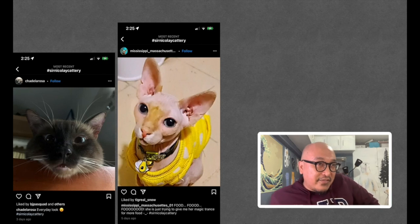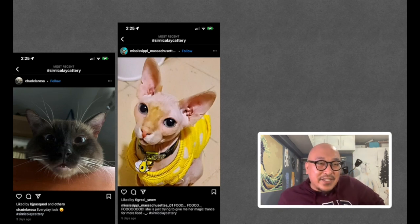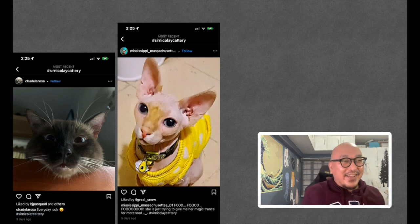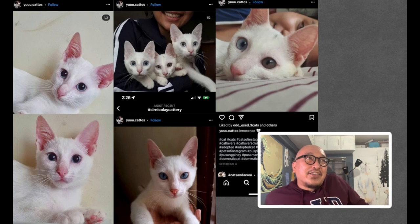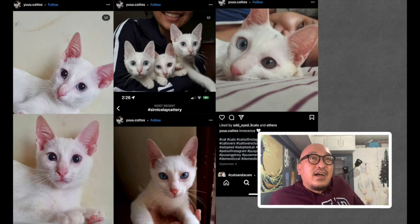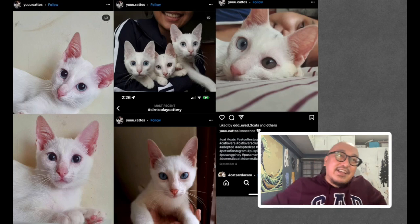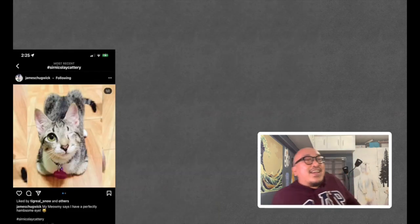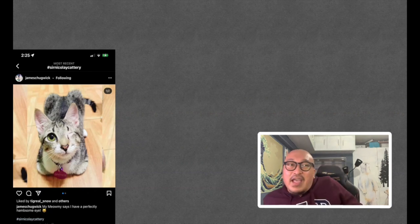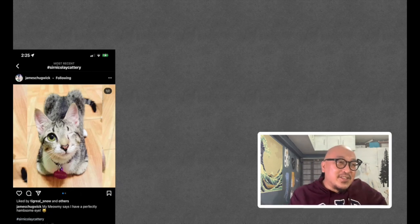From Cha De La Rosa, an everyday look — almost cross-eyed. From Mississippi Massachusetts, a hairless cat: 'She's just trying to give me her magic trance for more food.' From Yukatos, several cats shown — the middle cat is odd-eyed, very cute. Congratulations on your Instagram follower milestone! From James Chugwig: 'Very cute still, even if you have one eye — my meow-me says I have a perfectly handsome eye.' Yes, very handsome!